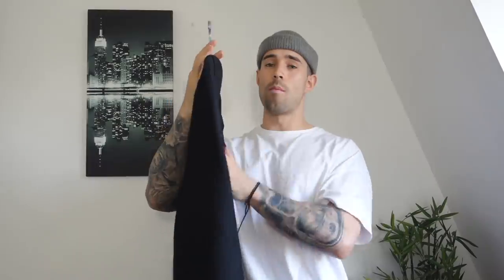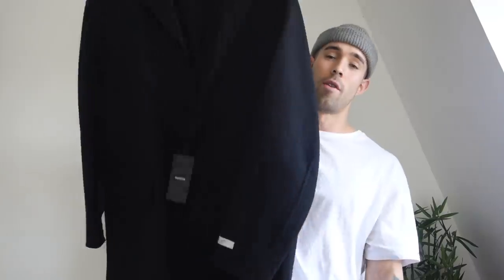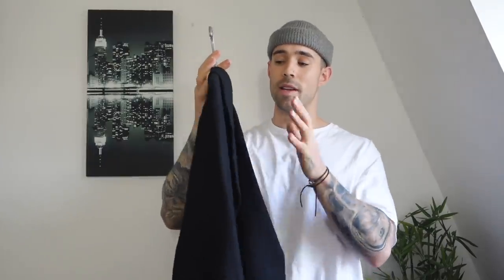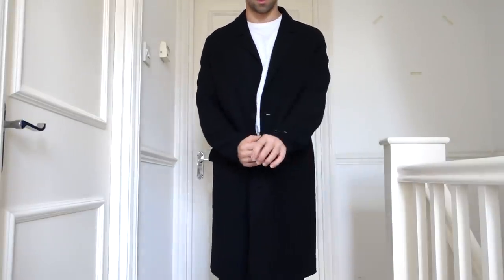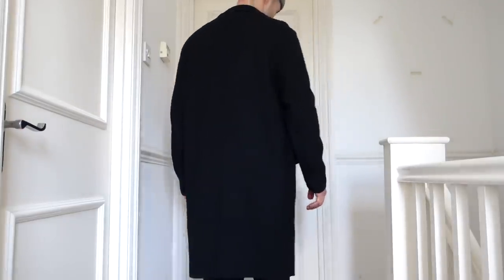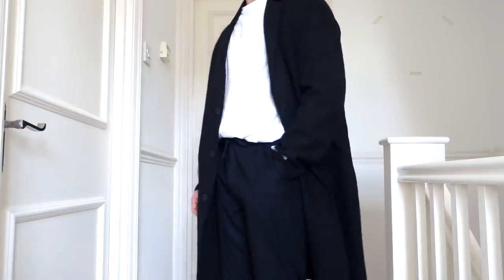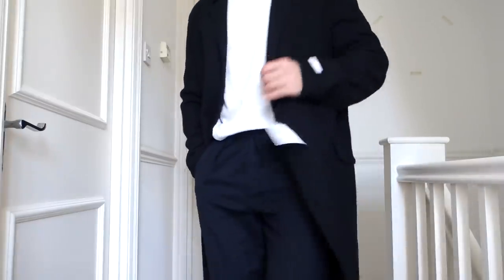Last but not least, one more overcoat — and this is actually a recent pickup. It's a black overcoat from Bershka. I've been wanting a black overcoat for a long time. What's different about this one compared to the earlier overcoat is that it's a lot thinner — they even call it a long cloth — so it kind of just sits over your whole entire outfit. It's an amazing one to layer with, and you cannot go wrong with having a black overcoat in your collection. It goes with all your outfits, you can dress it up or dress it down, and it's a lot more low-key.